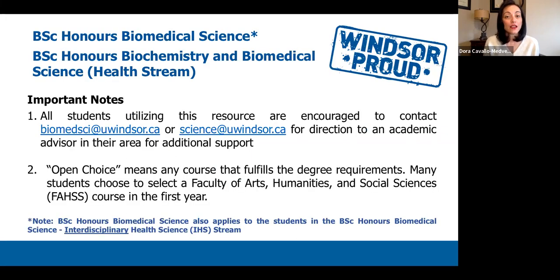To begin, we'd like to start by stating what our two major programs are in biomedical sciences. The first major program is the Bachelor of Science Honours Biomedical Science. The second program is the Bachelor of Science Honours Biochemistry and Biomedical Science Health Stream. The two programs are similar in that they're both biomedical science programs, but the major difference is that the second one is a double degree program offered together with biomedical science as well as biochemistry.